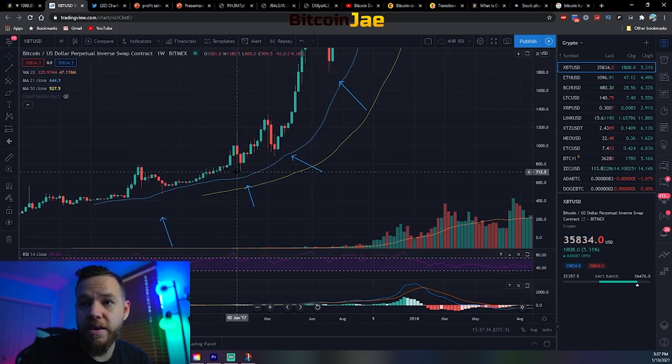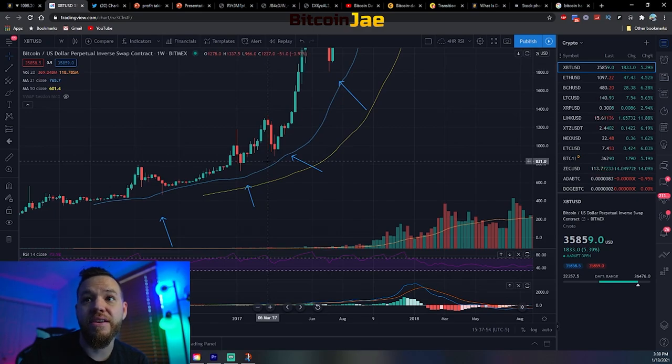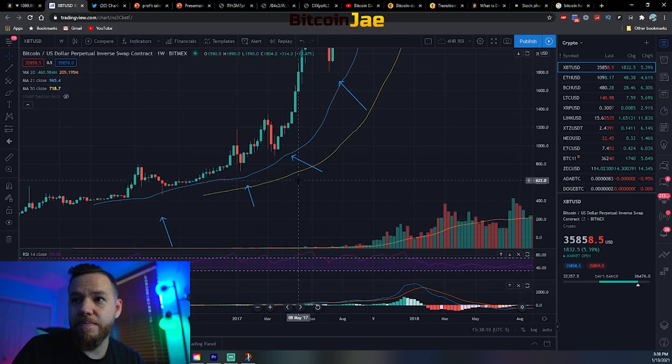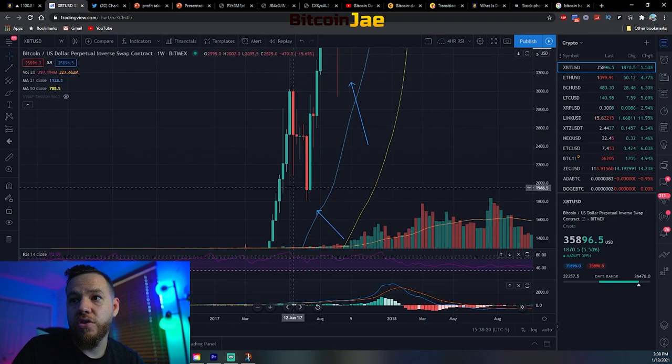Looking at January, we had a drop of 9% and then on the second week a drop of 10%. That was another opportunity to buy the dip because we ended up going from the low of 724 to the high of 1,337 — basically doubling the price. Then in March 2017, there was another dip all the way down to $890. If you would have bought that dip, the price took off from a low of $890 to a high of $3,017.